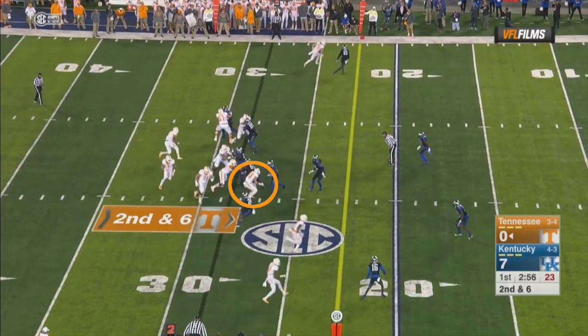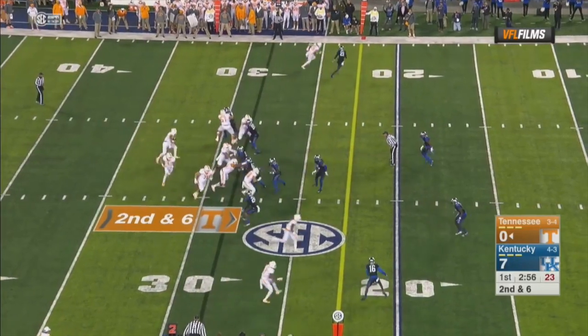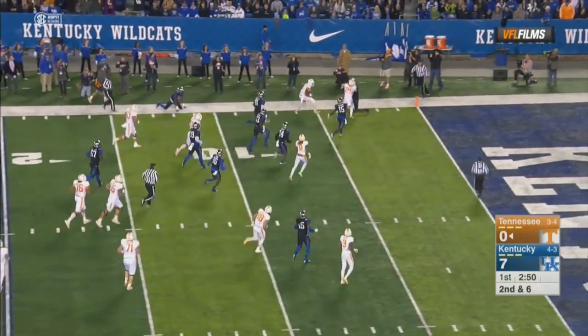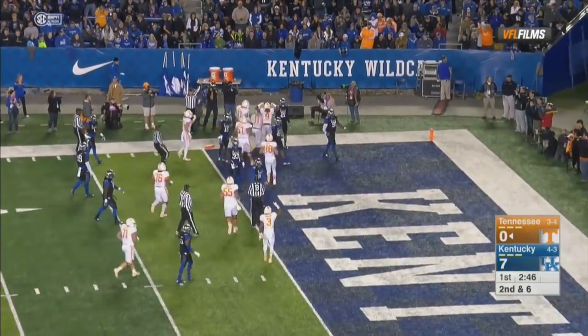You have the tight end down blocking and a good block from the center, Coleman Thomas, as well. Joshua Dobbs is reading the weak side linebacker. He follows the fake, they get the pull around to the left side. Dobbs gets to the edge, Dobbs does what he does — makes some guys miss. Great blocking by Joshua Smith down the field to finish it off. Great run by Josh Dobbs, well designed play.